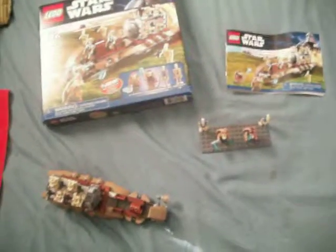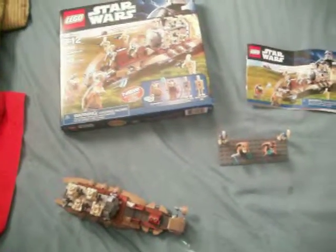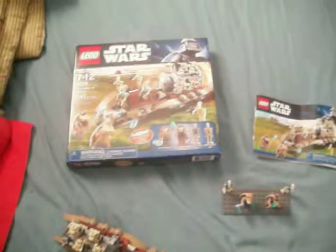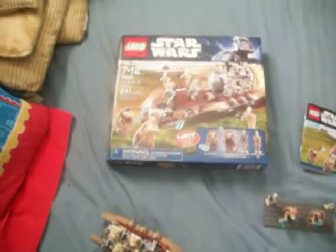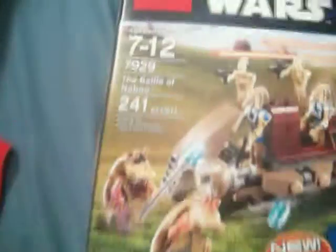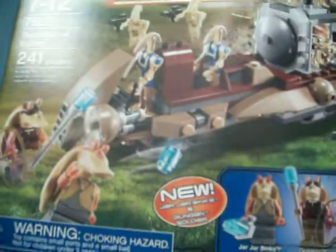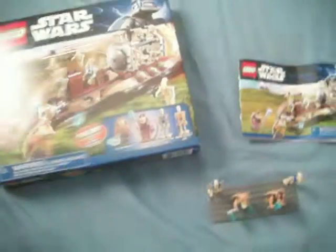Hey LEGO fans and Weekly Brick Watchers, this is the Weekly Brick again with another birthday 2011 review. This time it is of the highly anticipated LEGO Star Wars Battle of Naboo set. It's set number 7929, 241 pieces and costs $24.99, usually in retail stores.